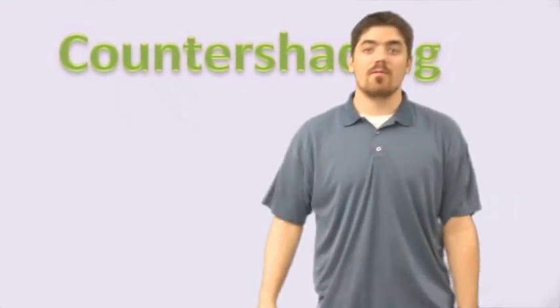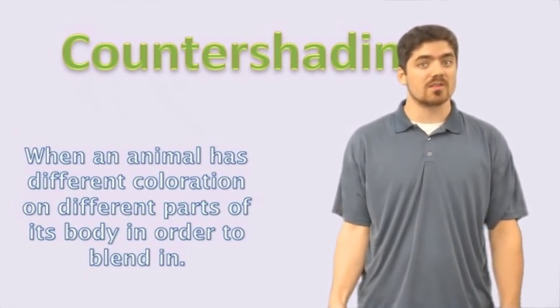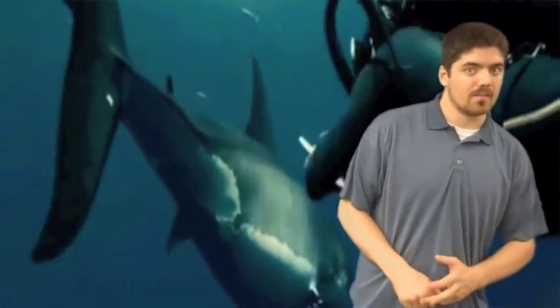The next type of camouflage is called countershading. That's when an animal has different coloration on different parts of its body in order to blend in. An example of countershading is a great white shark. Notice how its skin is darker gray on the top and a lighter white on the bottom. This is believed to counteract the light which comes from the top, lightening the gray to make the animal look like one solid color when swimming, while also helping it blend into the water. This camouflage helps a great white shark approach its prey without being detected.